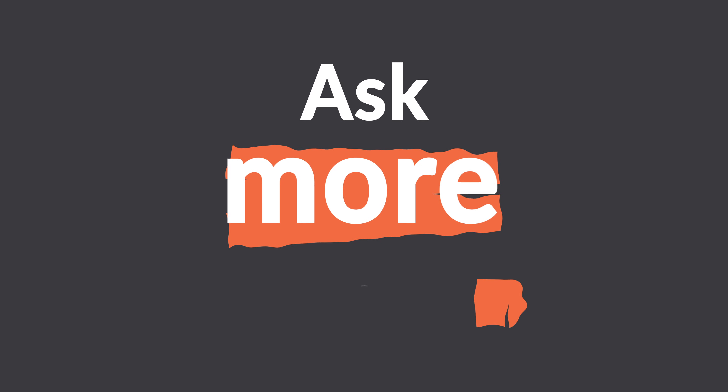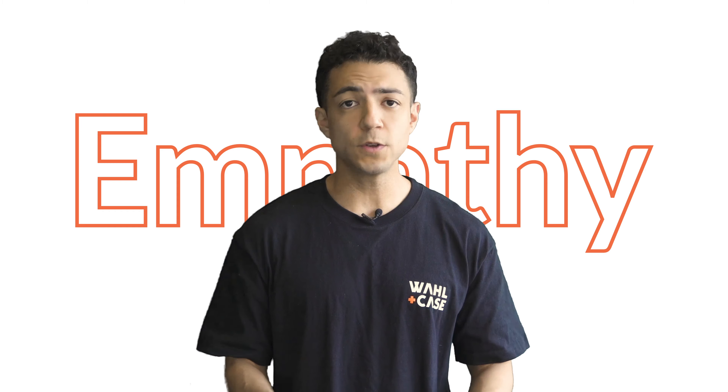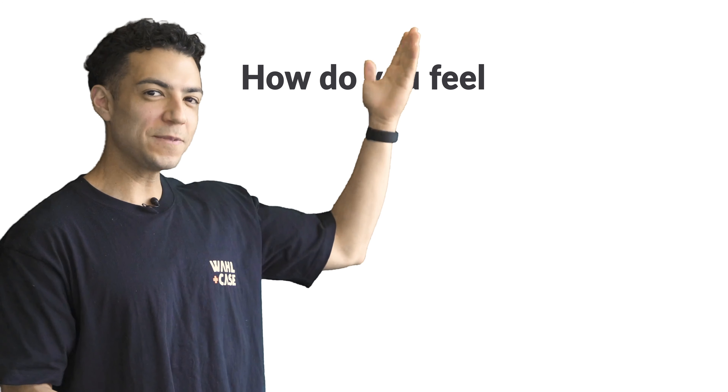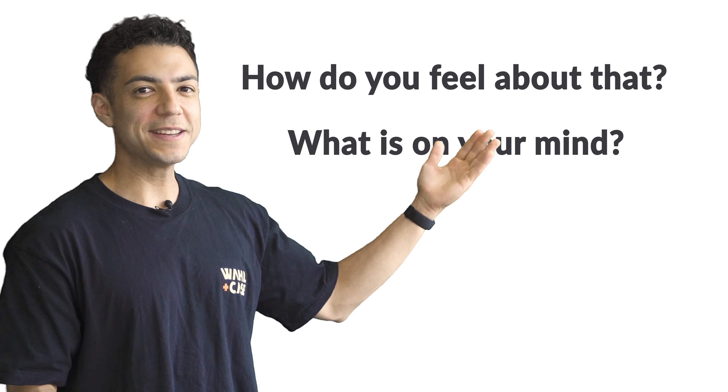Ask more questions. Today sales is more about empathy than ever before, so you need to hone your listening skills. How do you do that? By asking more open-ended questions — questions like 'How do you feel about that?', 'What is on your mind?', and 'What else?' You will be surprised at how much people are actually willing to share. We'll dive deeper into this concept in the section on coaching.